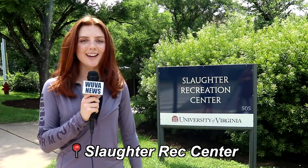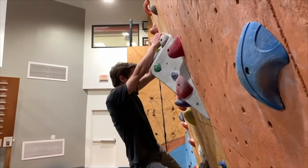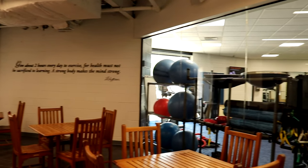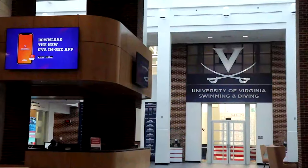Next we're at Slaughter Rec Center, which is a lot less scary than it sounds. Slaughter is located right by New Dorms, and it's most known for its climbing center. Slaughter is also home to the outdoor adventure program, a three-court gymnasium with an indoor soccer rink, multipurpose rooms, and racquetball courts.